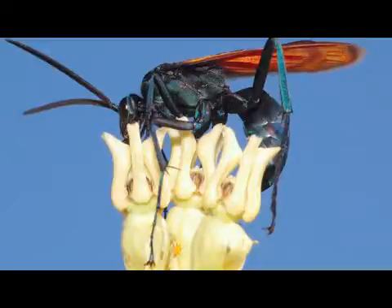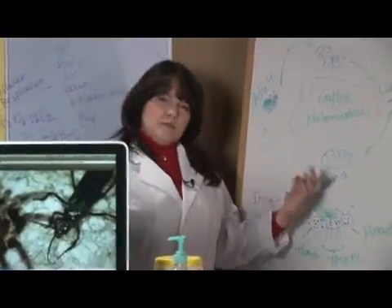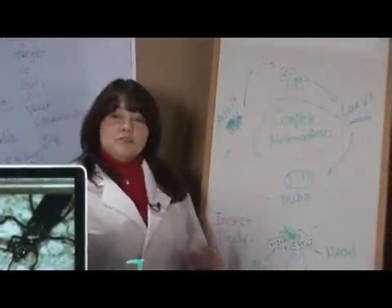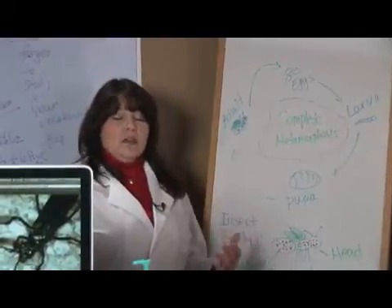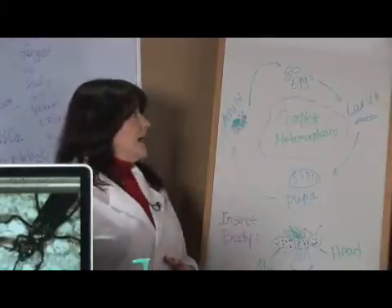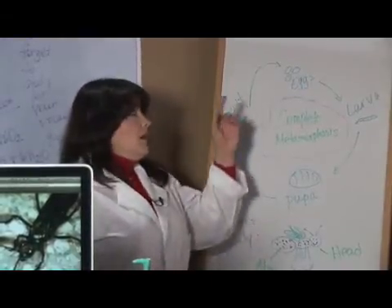Why would a wasp go after a tarantula? Well, like I said, it needs it to lay its eggs. The wasp, being an insect, has a pretty complicated life cycle. They go through something called metamorphosis — you may be familiar with this when you're talking about butterflies. So, the tarantula wasp will actually go after a tarantula, drag the tarantula back to its nest, and lay one single egg on the tarantula.